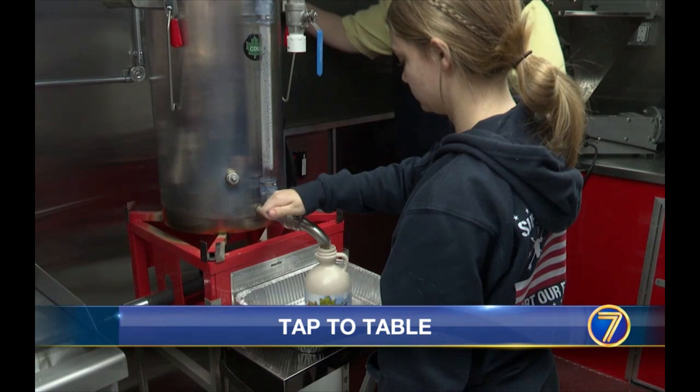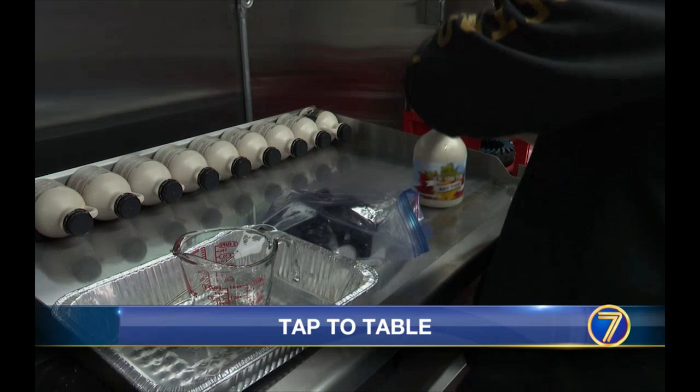Students from five different areas of study are taking part in the maple making process. The classes are designed to help students prepare to run their own business after graduation.